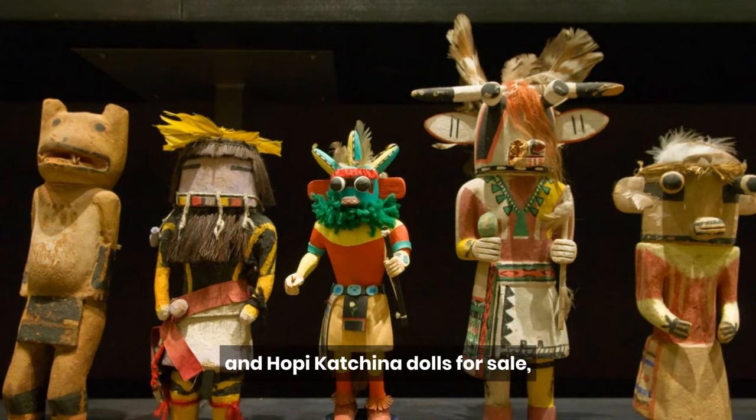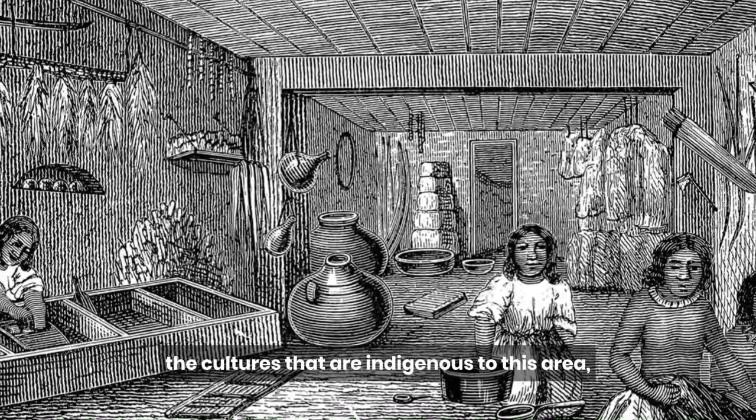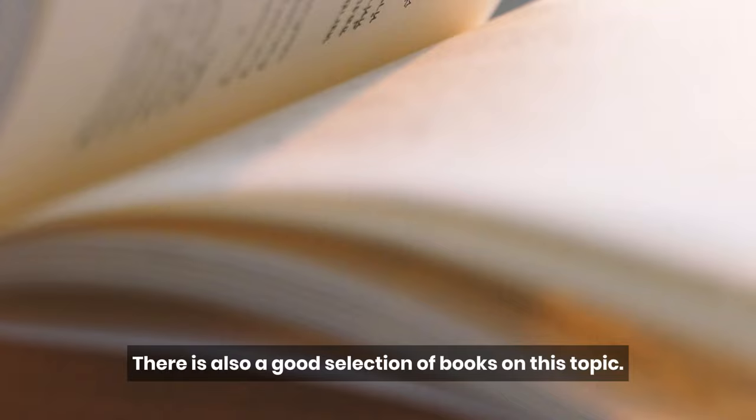There are Navajo blankets and Hopi kachina dolls for sale, as well as baskets, pottery, and jewelry from tribes across the southwest. If you'd like to learn more about the cultures that are indigenous to this area, there is also a good selection of books on this topic.